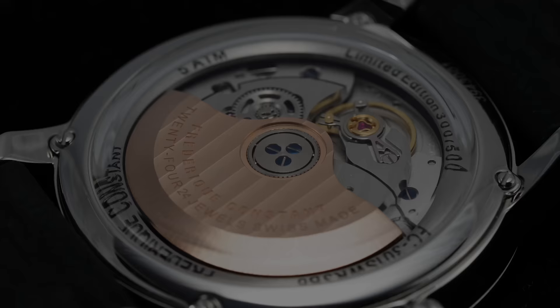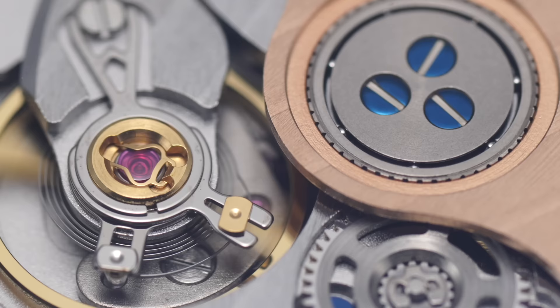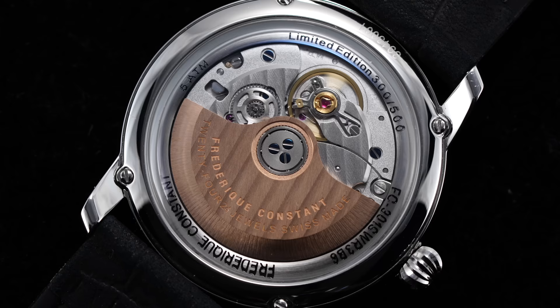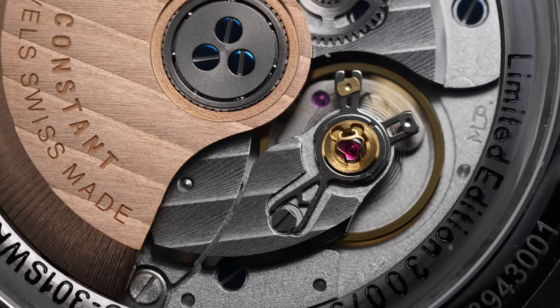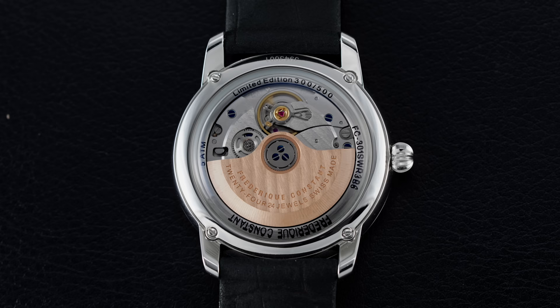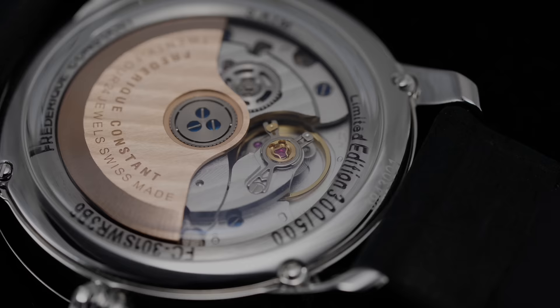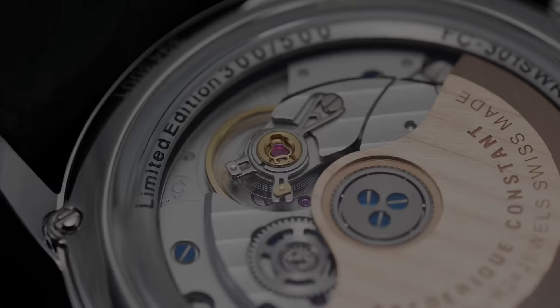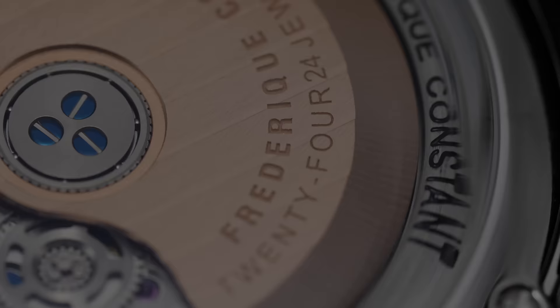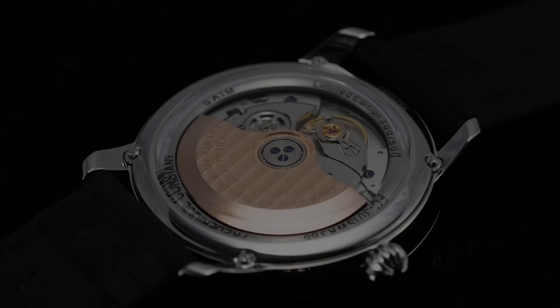Set beneath a box-section sapphire exhibition caseback, the G100 comes into view. In terms of finishing, it would be fair to say we're not getting anything exceptional, though the movement does offer Geneva striping on the central bridges, a few blued screws, a chamfered edge or two, and a gold-toned rotor repeating the wave motif. The real talking point is the feature set: the G100 provides an extended power reserve of 68 hours while maintaining the Swiss standard of 4Hz — 28,800 vibrations per hour. Think of it as Lajüe Piret's answer to the ETA 2824 or SW200, extending that power reserve to double the typical sub-40-hour standard while looking a bit better in the process.